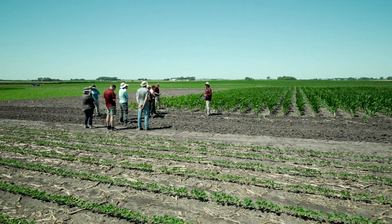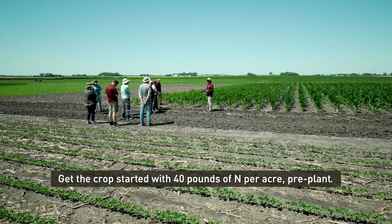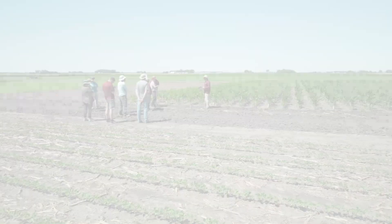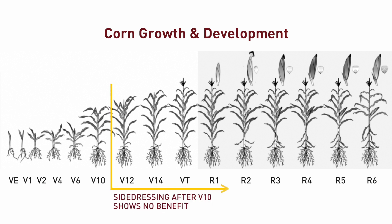University of Minnesota research has shown that 40 pounds of N per acre pre-plant is usually enough to get the crop started until an in-season application, as long as you side dress no later than V8 to V9. The V4 to V8 stage seems to be the best time to side dress nitrogen in Minnesota. In our experience, in-season applications after the V10 stage have never produced higher yields and sometimes have actually reduced yields compared to earlier applications.